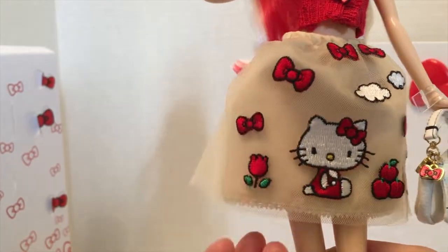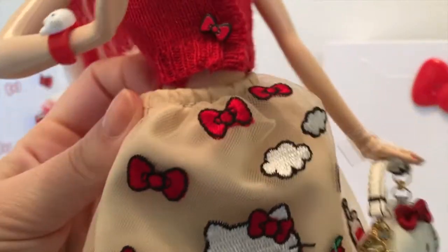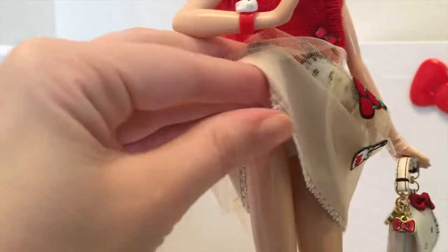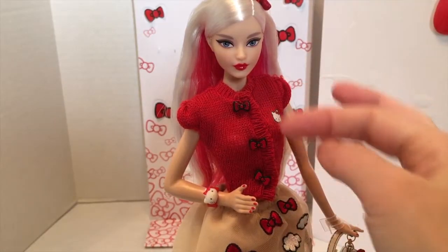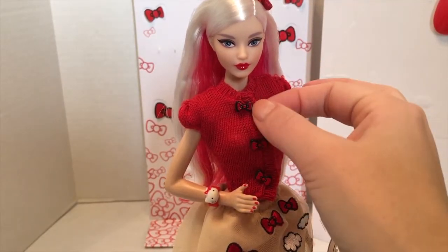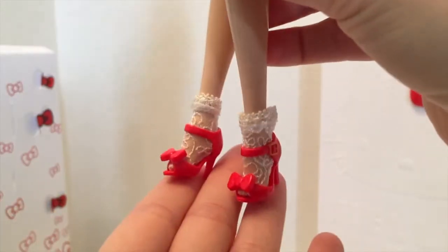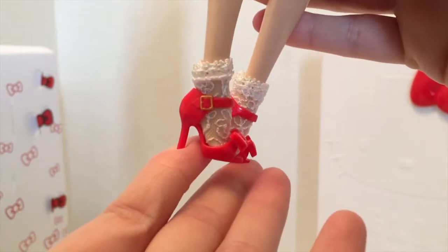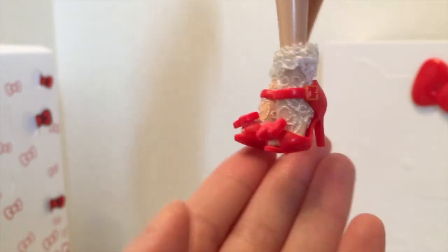It's just super, super cute. I wish the skirt went a little higher and was a little tighter around the waist. It is anchored in place by some attached sewn-on underwear. The sweater is snapped closed so it is removable, and the skirt in the back is also snapped at the waist and is removable.